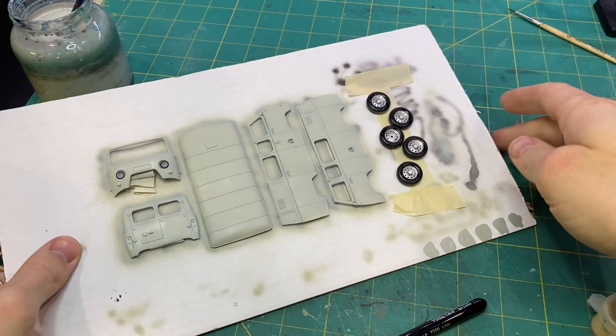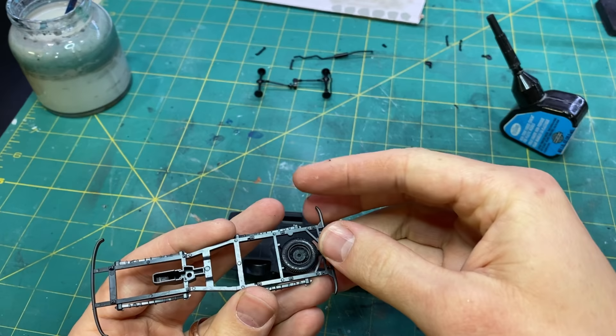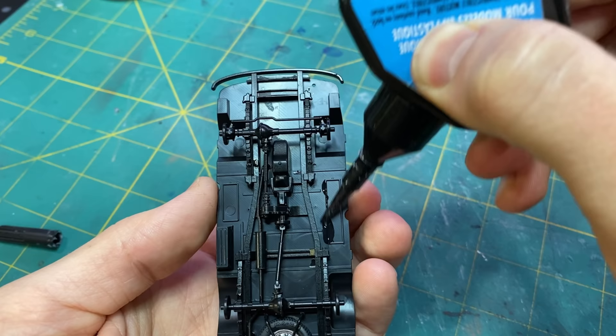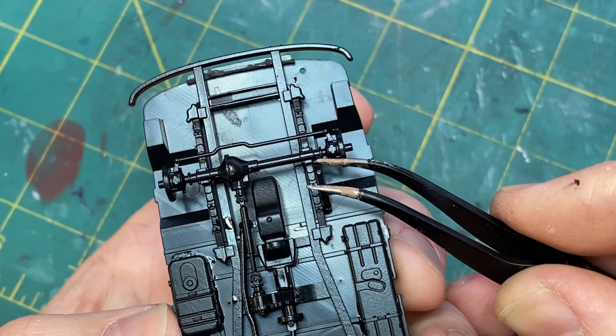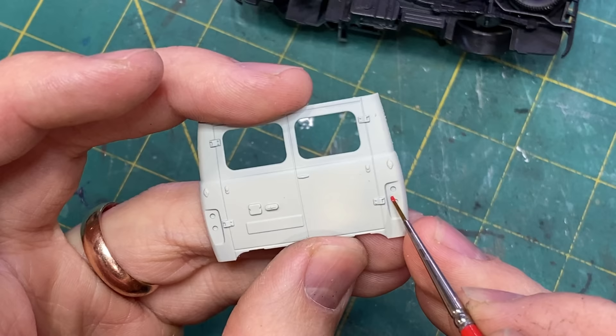I gave everything a matte finish to protect the base coat, then I started assembling. I'm a little more used to assembling Star Wars or other sci-fi related kits, so putting together a car — just a plain old normal car — was a nice change of pace.